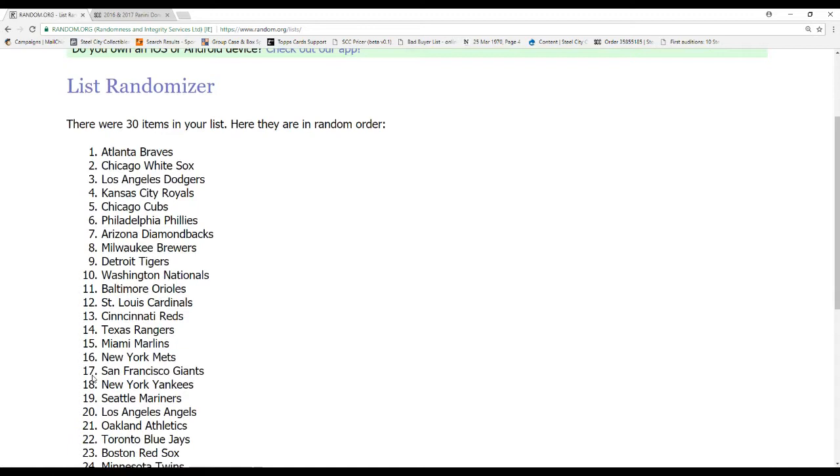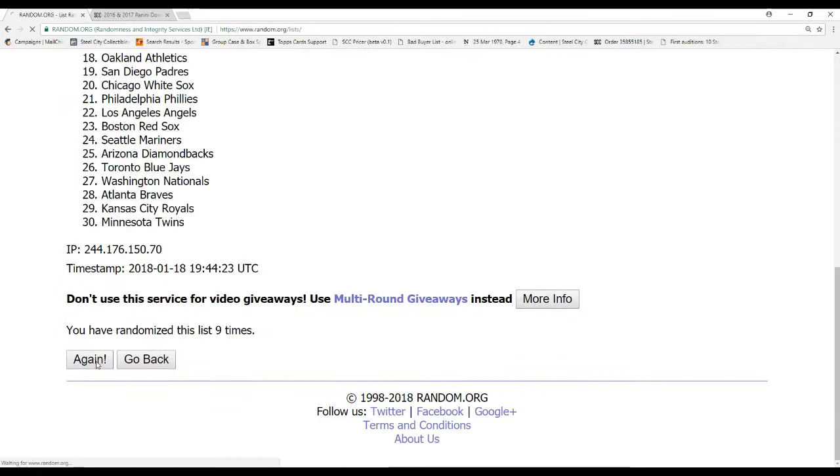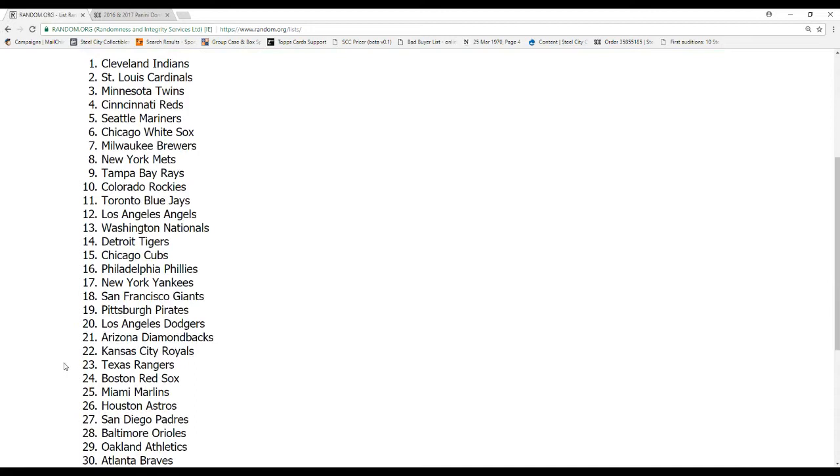Winner of the Roger Clemens 8x10: the Atlanta Braves! I'm going to do it five more times — this is going to be for the Panini hat. Winner of the Panini hat: the Cleveland Indians! So here's what I'm going to do — I have five Aaron Judge cards, and the top five teams are each going to get one of those rookie judges.